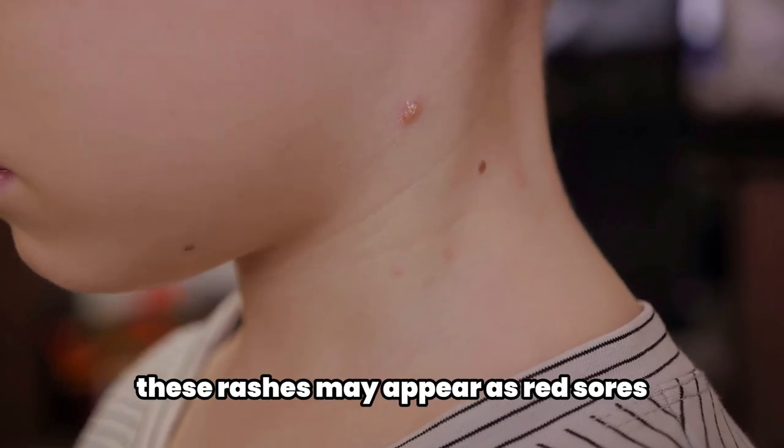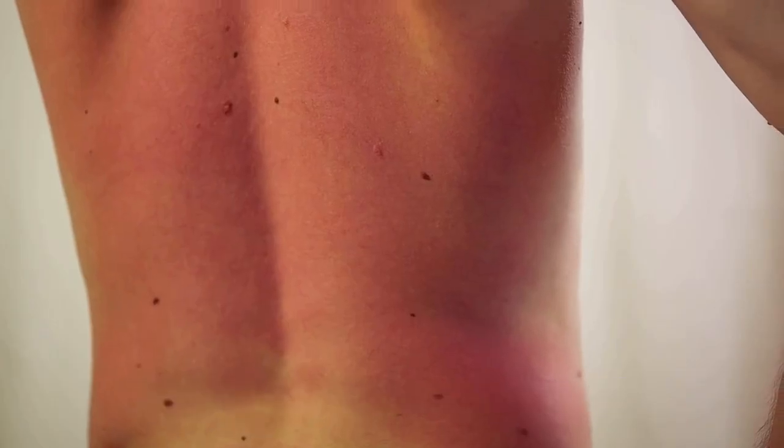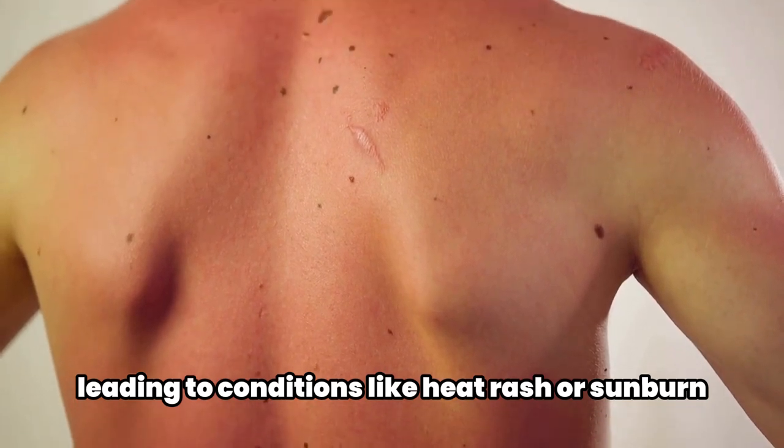Bacterial or viral infections like impetigo or chickenpox can also lead to a rash on the neck. These rashes may appear as red sores or blisters that ooze and crust over. Environmental factors such as heat and sun can also affect the skin on the front of the neck, leading to conditions like heat rash or sunburn.